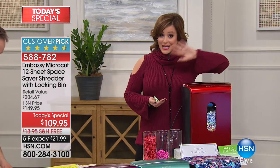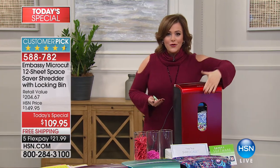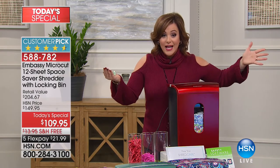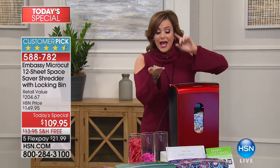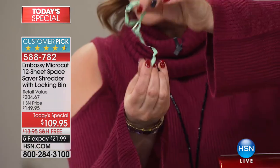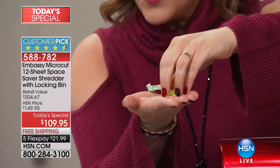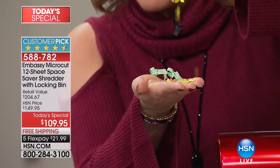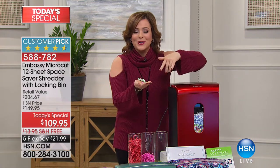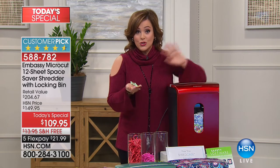All of our Embassy shredders go on to become customer picks, and this one already is. It's a sleek, more space-saving design — for the first time ever, we've given you a locking bin, so it's more portable. You can put it anywhere in the house. The shredding has evolved: strip shredders were easy to piece back together, micro-cutting was better, but this shredder makes paper confetti — great even as packing material. Best price ever, and it's the only Today's Special shredder of the year.